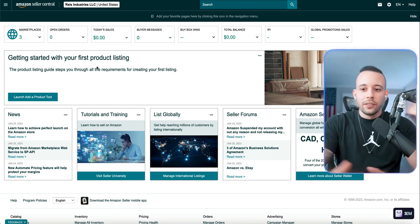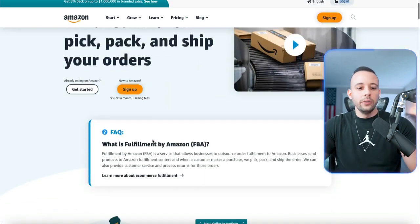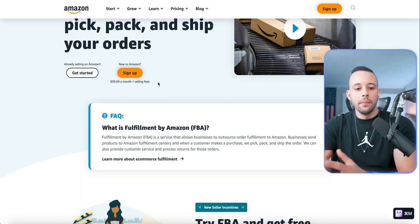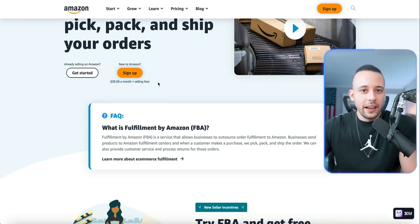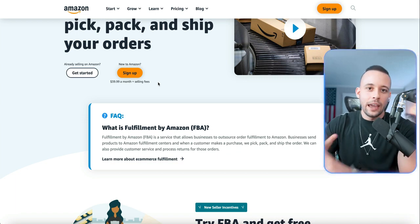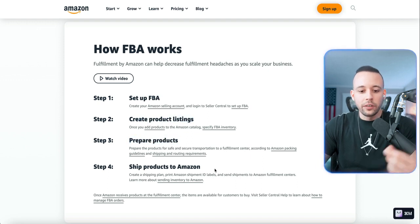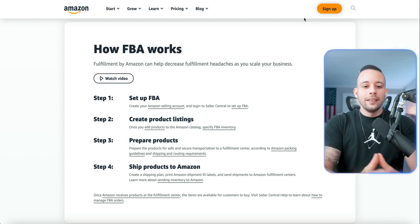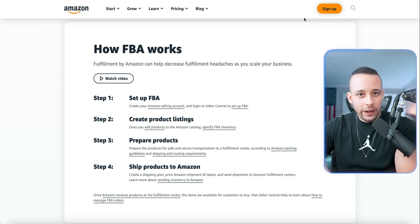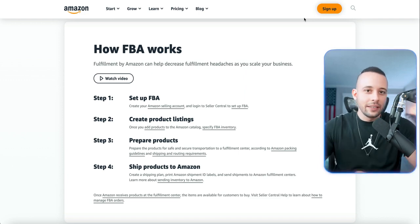After you get your reseller license, all you need is an Amazon FBA account. The only requirement is a fee of $39.99 per month plus selling fees — they charge you per sale for packing, shipping, and returns. Here's how FBA works: set up FBA, create product listings, prepare the products, ship products to Amazon — that's all you have to do. Find brands you want to work with, get a reseller license, sign up for Amazon FBA. If you want these links, they'll be in a text file — scan the QR code on screen right now to get access.